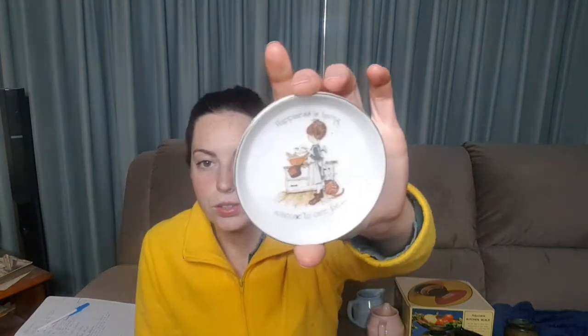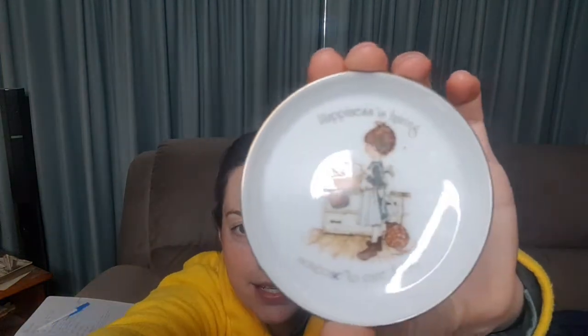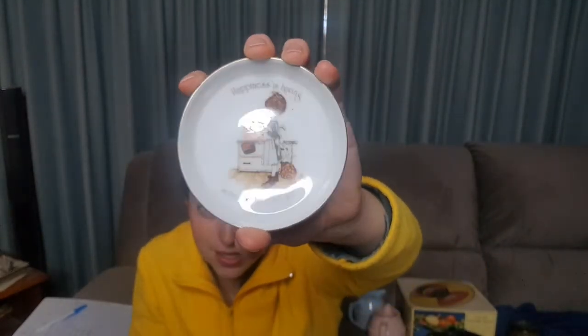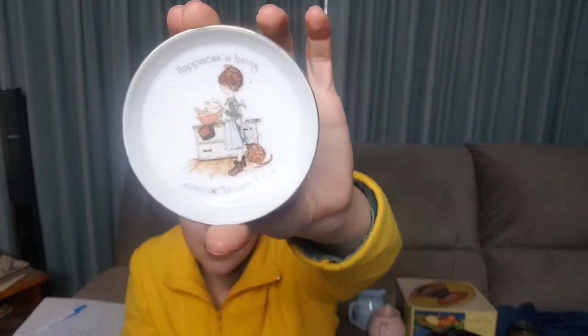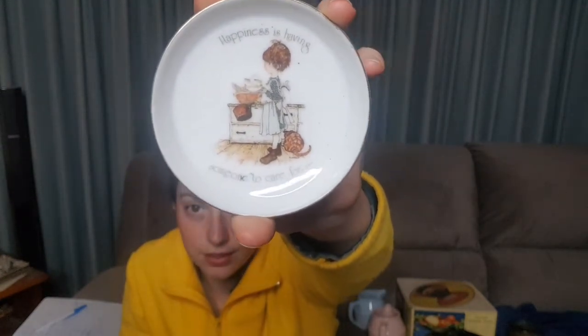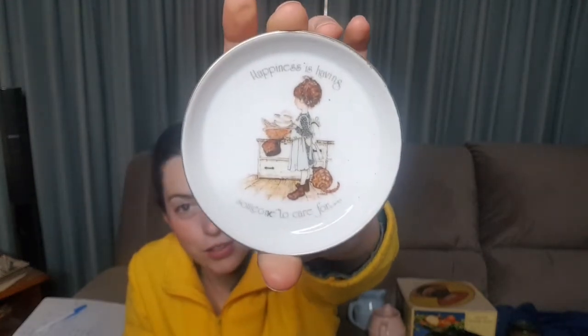Next I have got this little Holly Hobby dish — a trinket dish, or a jewellery dish, or maybe a pin dish. It says on it: 'Happiness is having someone to care for,' which is quite cute.